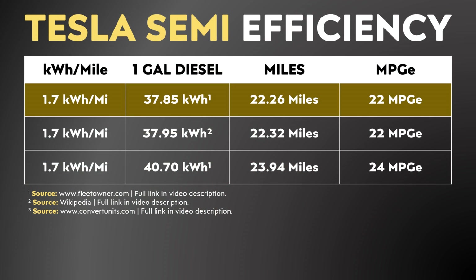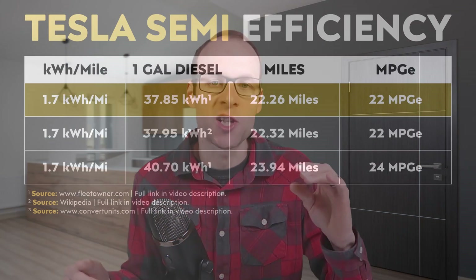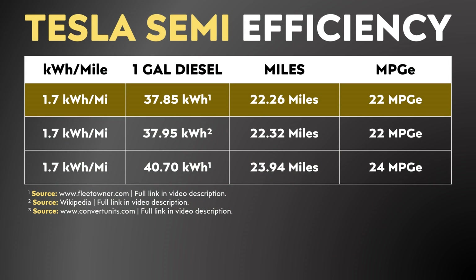When you look up the energy equivalents in kilowatt hours in a gallon of diesel, you actually get various different numbers depending on where you look. According to FleetOwner.com, the energy equivalent of a gallon of diesel is 37.85 kilowatt hours. Wikipedia says 37.95 kilowatt hours. And I also found a couple of other conversion sites that claim the conversion rate is 40.7 kilowatt hours per gallon of diesel. Since there is some variation, I built a chart using all three of these numbers, and we're going to mainly stick with that first more conservative number — 37.85 kilowatt hours.